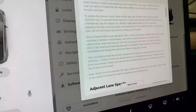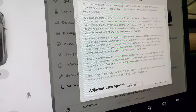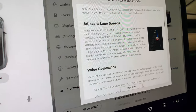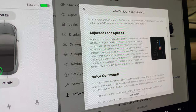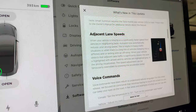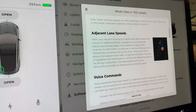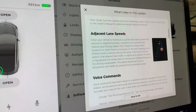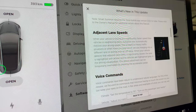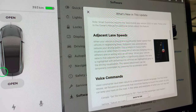Next is adjacent lane speeds. When your vehicle is moving significantly faster than vehicles in neighboring lanes, Autopilot now automatically reduces your vehicle's driving speed — helpful in heavy traffic. This was already available in the US but comes now with this release. When adjacent lane traffic is detected as significantly slower, the lane is highlighted with arrows and those vehicles are highlighted gray in the driving visualization. The speed adjustment can be temporarily overridden.